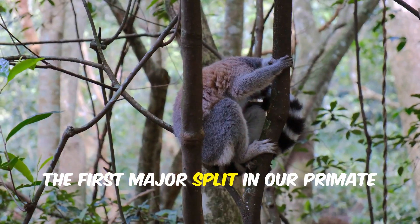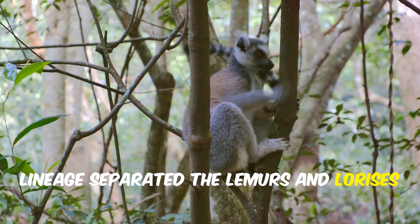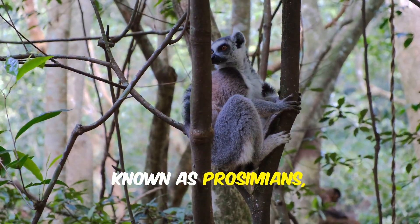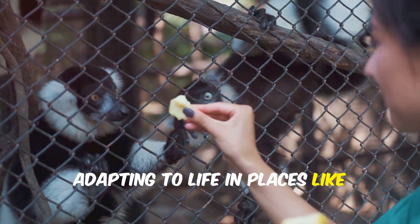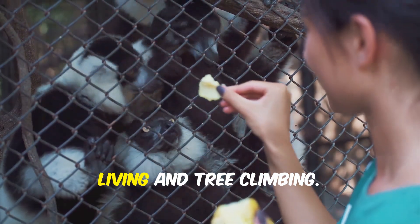The first major split in our primate lineage separated the lemurs and lorises from the rest. These early primates, known as prosimians, took their own evolutionary path, adapting to life in places like Madagascar and Asia, developing unique features for nocturnal living and tree climbing.